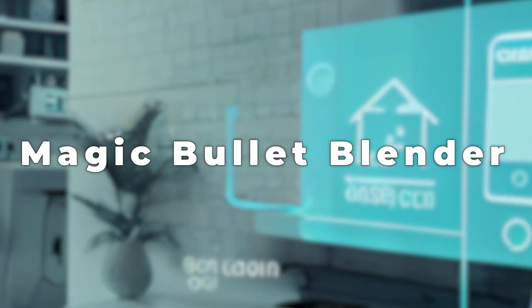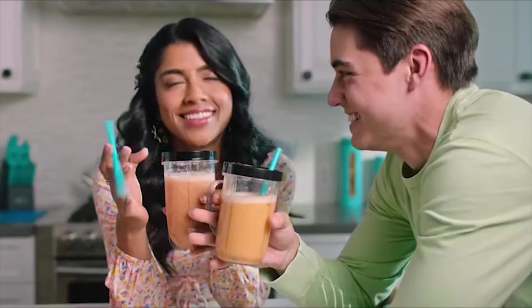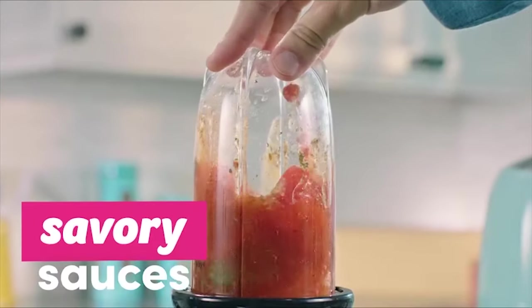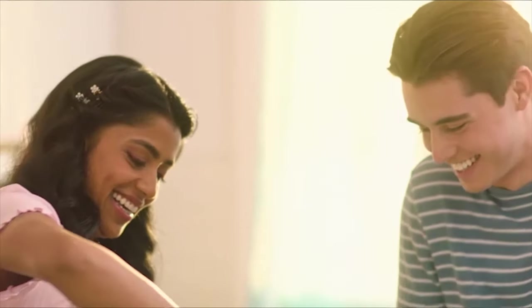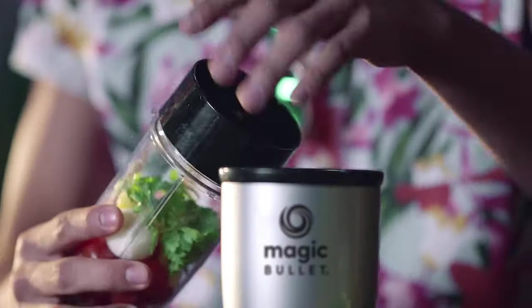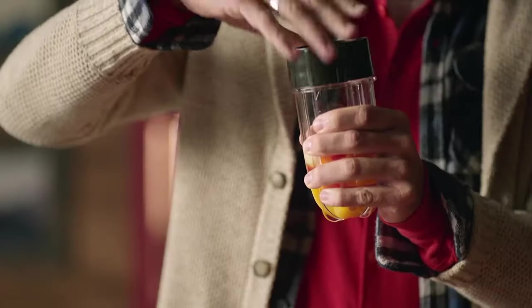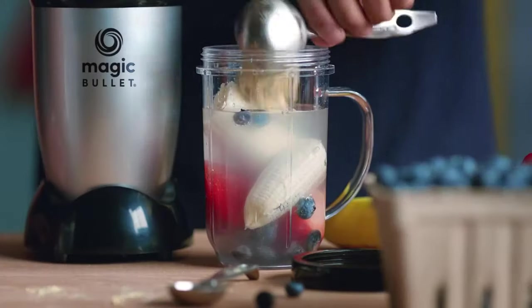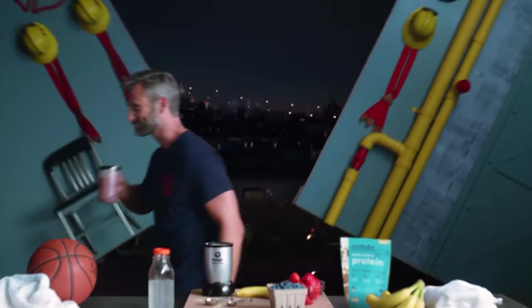Number 5: Magic Bullet Blender. The Magic Bullet Blender is a small, multi-purpose cooking appliance that makes it easier to prepare healthy meals. This personal blender is known for being quick and easy to use — with the touch of a button, it makes smoothies, sauces, and soups quickly. It doesn't take up much room, making it great for small kitchens. It comes with different cups and blades for tasks like grinding coffee beans or making smooth drinks, and the resealable lids keep food fresh.